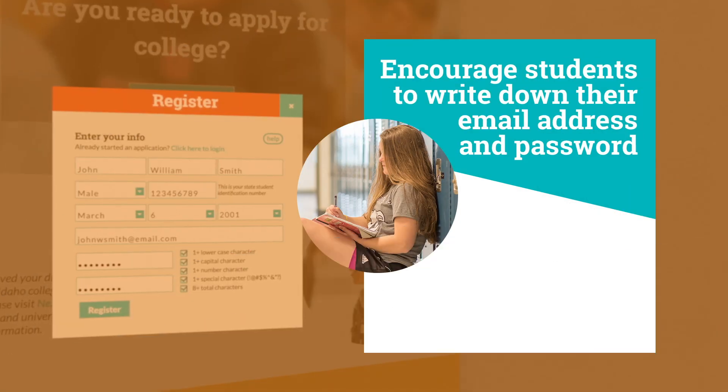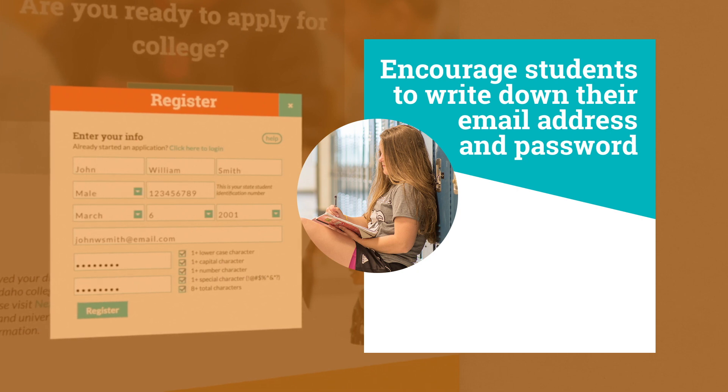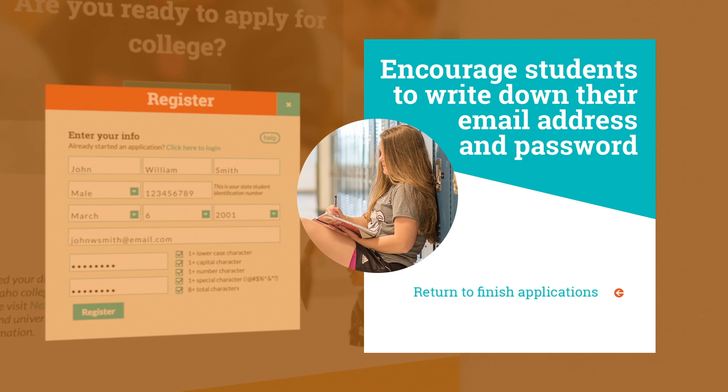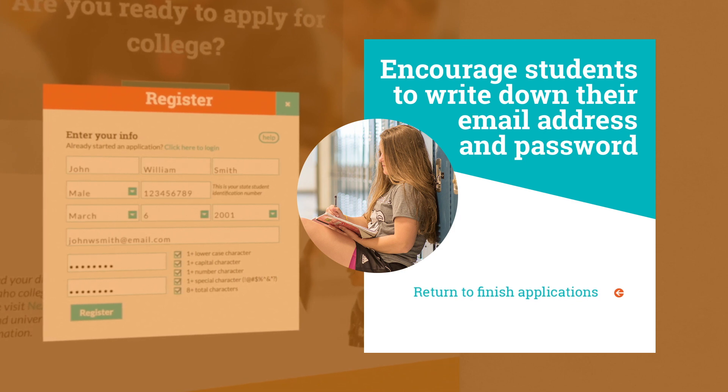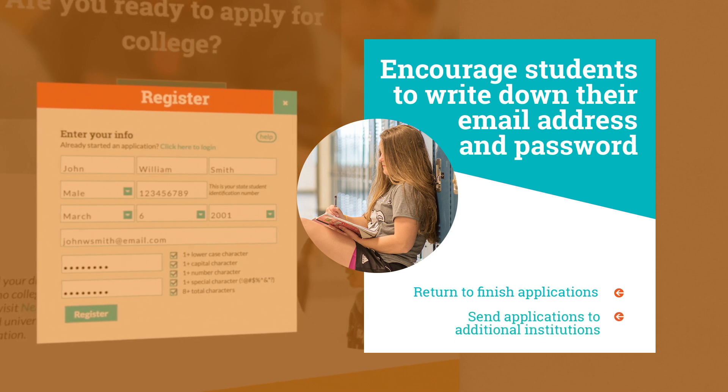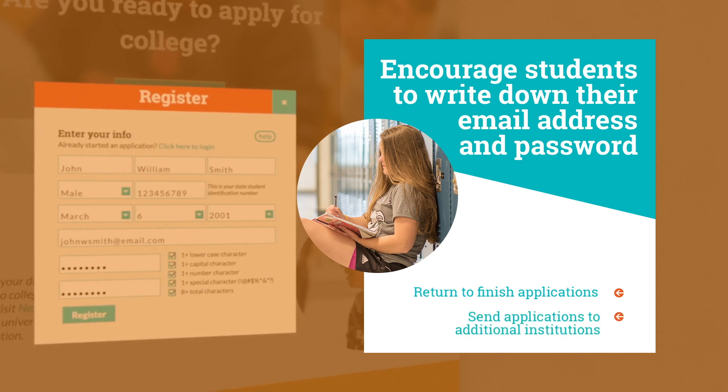Encouraging students to write down the email address and password they use to register for Apply Idaho is a good idea. They can return later to finish applications if they don't complete the process on the first try. They can also return to send applications to additional colleges and universities after submitting for the first time.